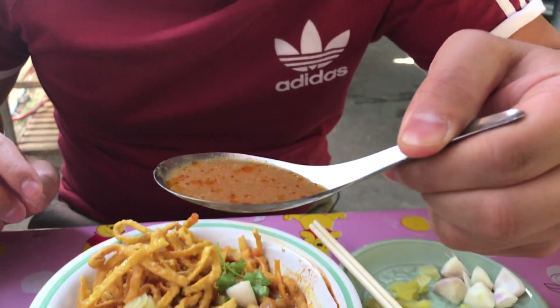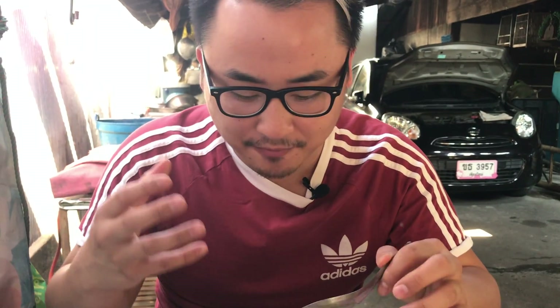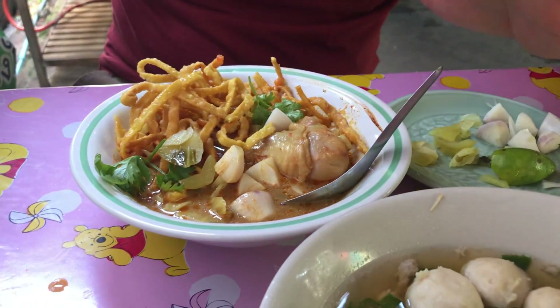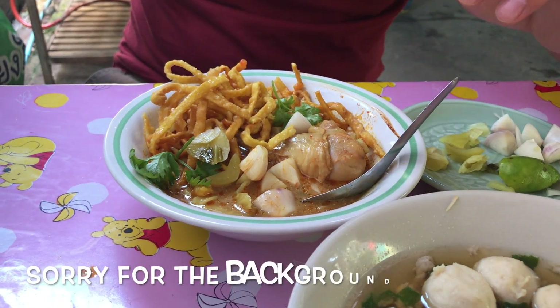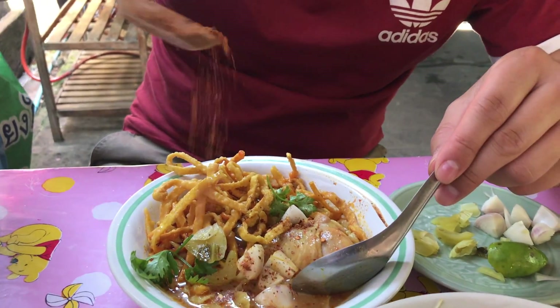I'm gonna try the broth first. Oh man, it's just sweet, a little sour, definitely savory, and it has that full chicken flavor. What's missing is just some spice, so I'm gonna add some dry pepper — they have it on the side over here. Just sprinkle it all over.